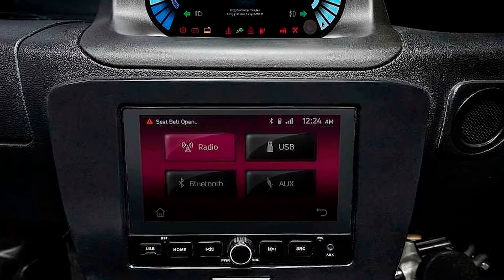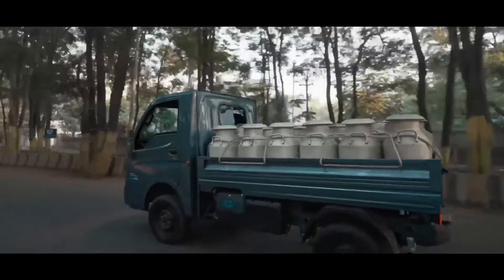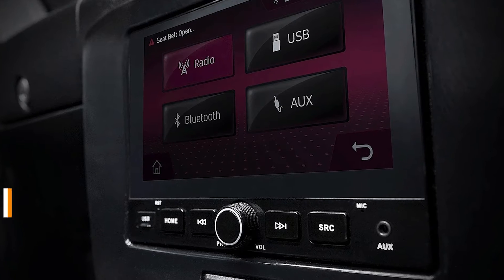But don't let its affordability fool you — inside, you'll find a futuristic digital instrument cluster and front disc brakes equipped with regenerative braking technology, ensuring both functionality and style.